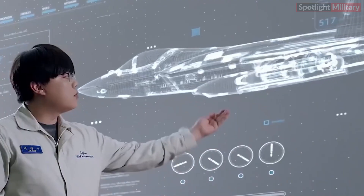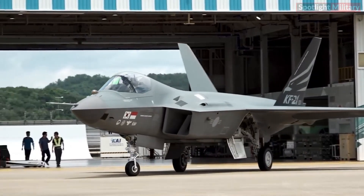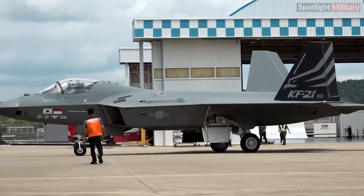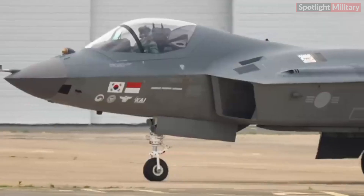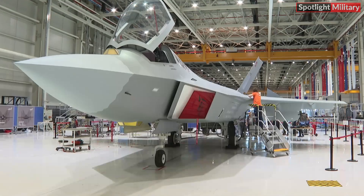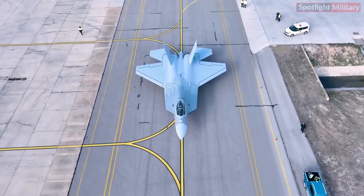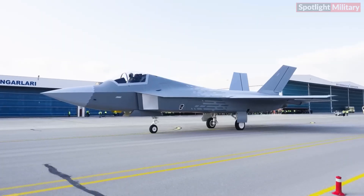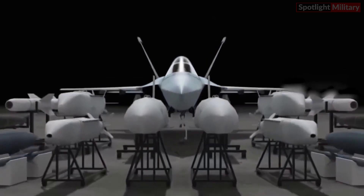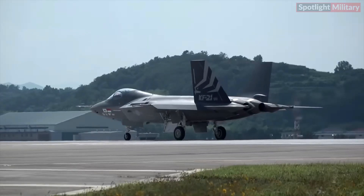Starting with their dimensions, the KF-21 measures 16.9 meters in length while the KAAN is slightly larger at 21 meters. The KF-21 features a wingspan of 11.2 meters and a height of 4.7 meters. In contrast, the KAAN has a slightly larger wingspan of 14 meters.